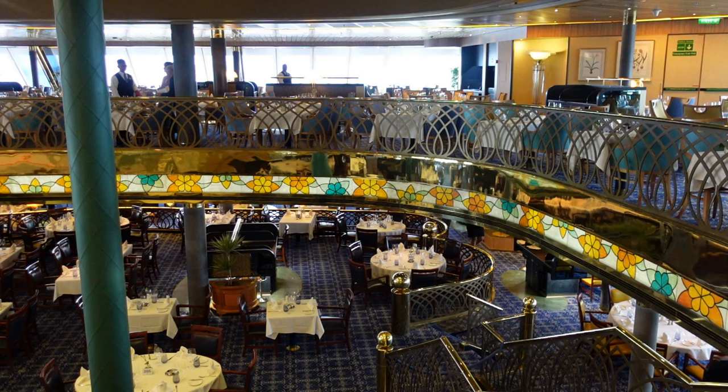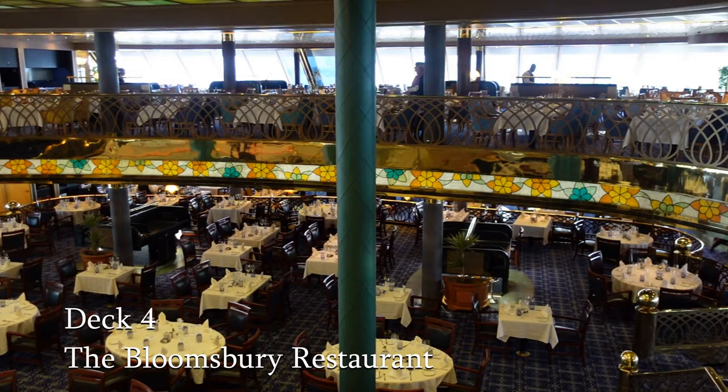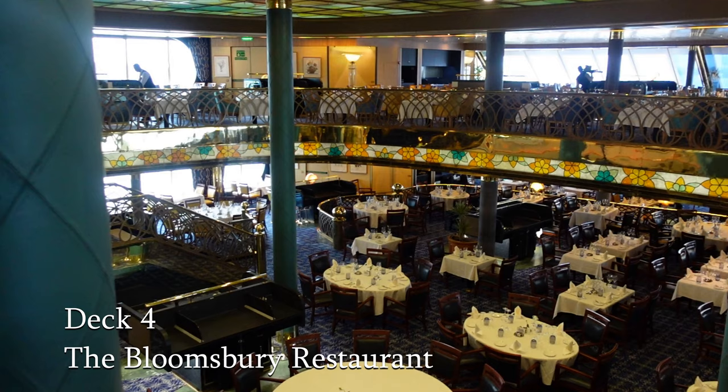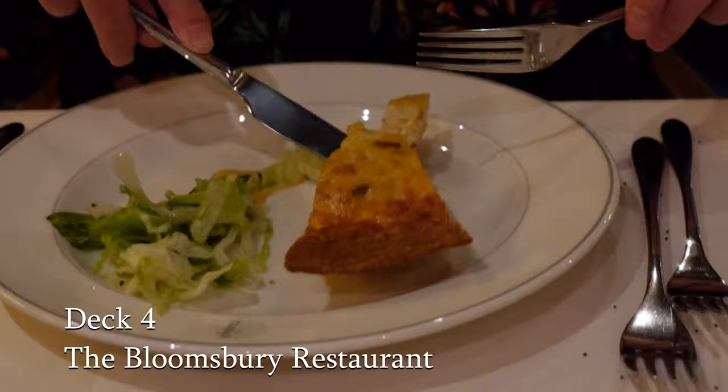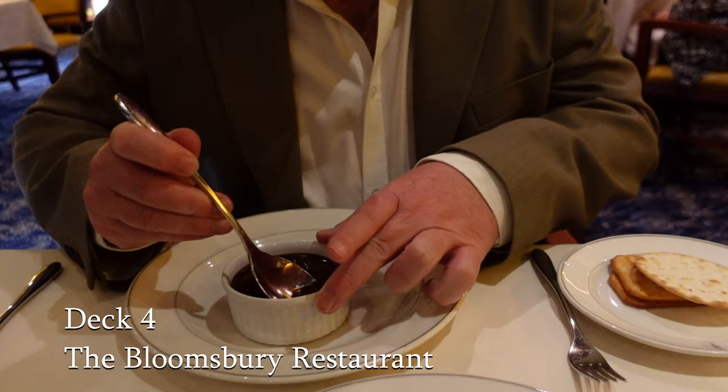The Bloomsbury restaurant is the main dining room on board Bolette. It has a lovely ambience and views to the sea at the back. You'll find that breakfast, lunch and dinner is served in this restaurant with wonderful service with a smile. We really enjoyed our evening meals on Bolette. Access to the Bloomsbury restaurant is via the rear stairwell. And that brings us to the end of Deck 4.